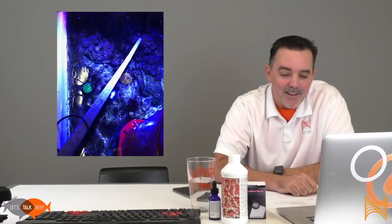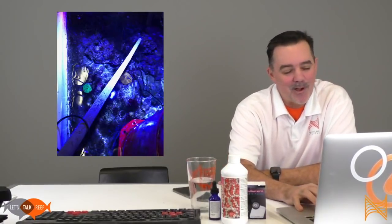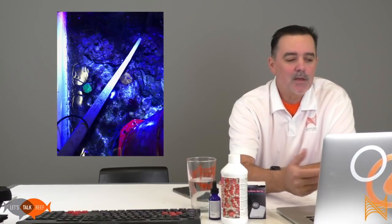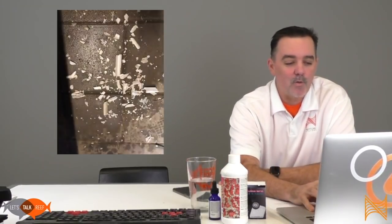Inside the UV sterilizer is a bulb inside a quartz tube. When you open it up — first you've got to shut the water off because that would be a really bad thing if you didn't — you pull out that tube. It's a quartz tube that contains the bulb, and if you notice on the outside it's really white. It's not supposed to be white; it's supposed to be clear. What's on the outside is basically the same stuff that gets on the outside of your heaters — calcium deposits from your aquarium that deposit on there and occlude the light, making your UV not effective. I just wiped it down and that stuff knocked right off because the quartz is really smooth.